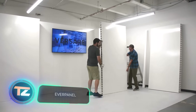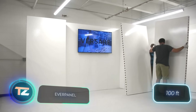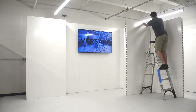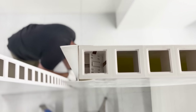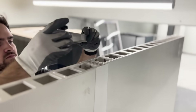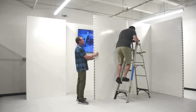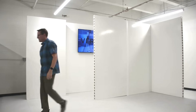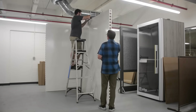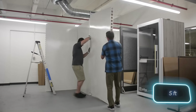EverPanel modular wall panels are user-friendly. Just two people can put up a 30.5-meter wall in half an hour, meaning that a small team can build entire offices from scratch in a single day. The US manufacturer suggests kicking off with a 3D plan of the future construction site. No need for specialized construction know-how or tools. Panels are linked and unlinked manually, with the basic version starting at 1.5 meters in width and height.